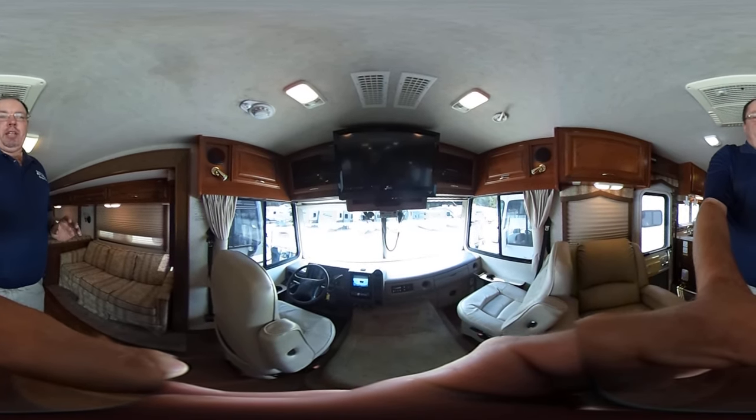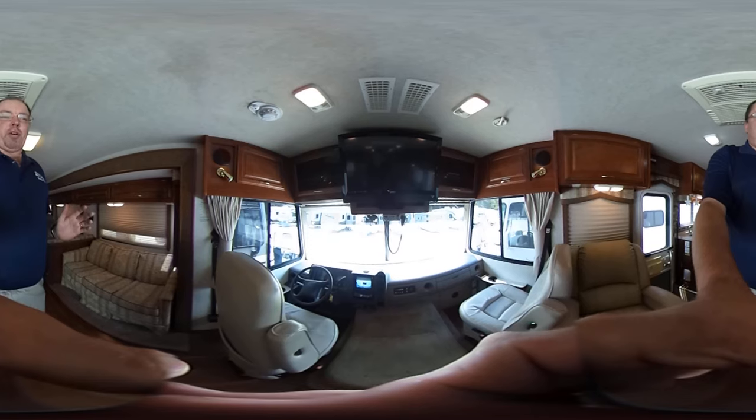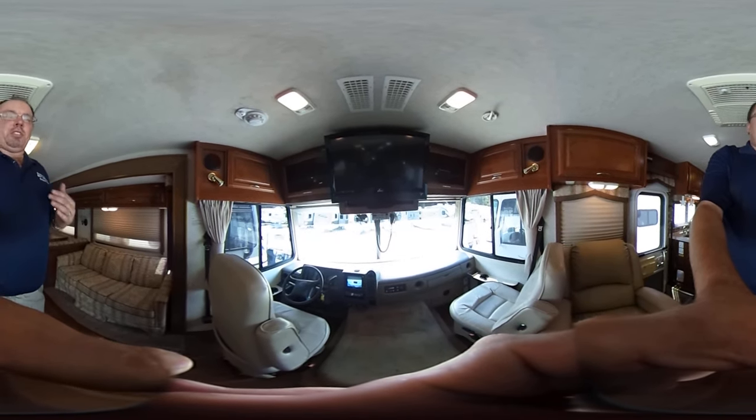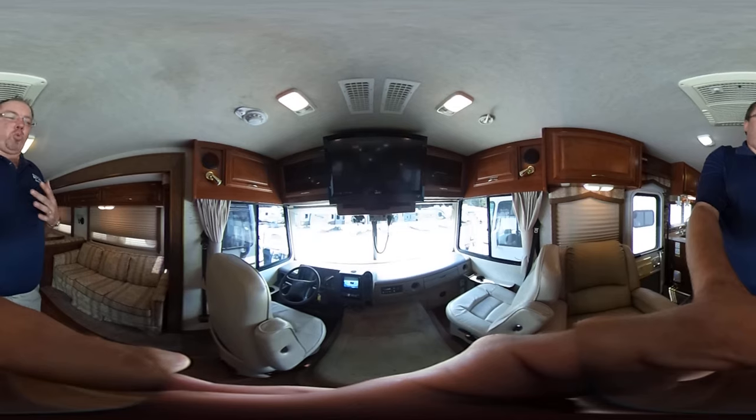Folks, that's thousands under NADA — thousands less than what other RV dealerships are asking for the same make and model. The inside of this thing is in just great condition.